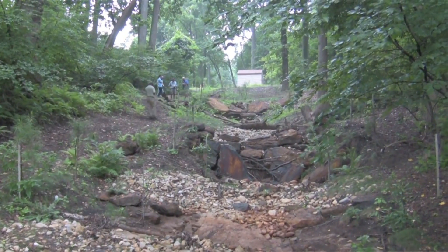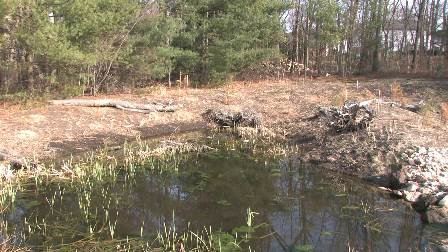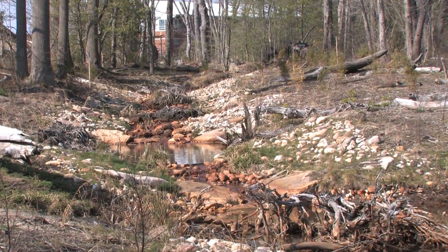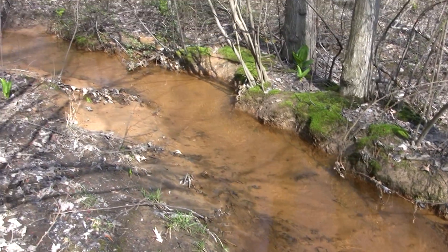They've been using sand seepage systems, base flow channels, and plants to filter stormwater. These techniques reduce runoff, peak storm flows, bank erosion, and gullying, while improving infiltration, water quality, and habitat.